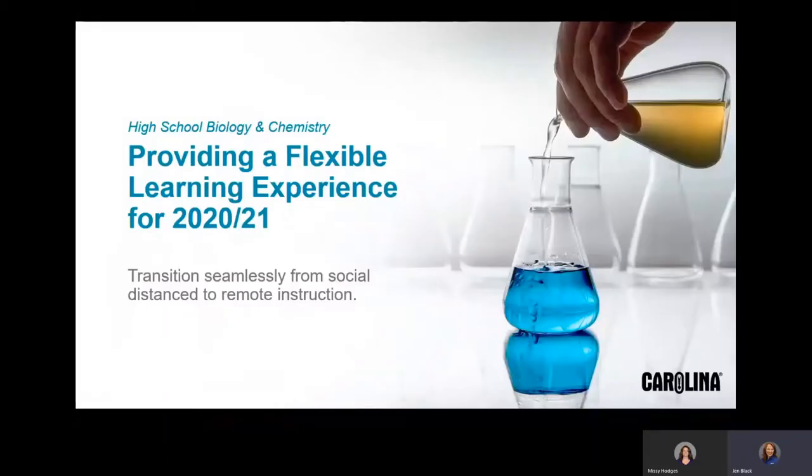Carolina Biological has developed a new program for high school biology and high school chemistry that provides a solution for schools looking to include hands-on biology and chemistry investigations this coming year, no matter what kind of scheduling circumstances you might be up against. The options are vast and varied for this coming school year, but it is fairly certain that students will have at least some remote learning time. We'd like to talk about how to transition seamlessly from a socially distanced classroom to remote instruction and then possibly back again in high school biology and chemistry.